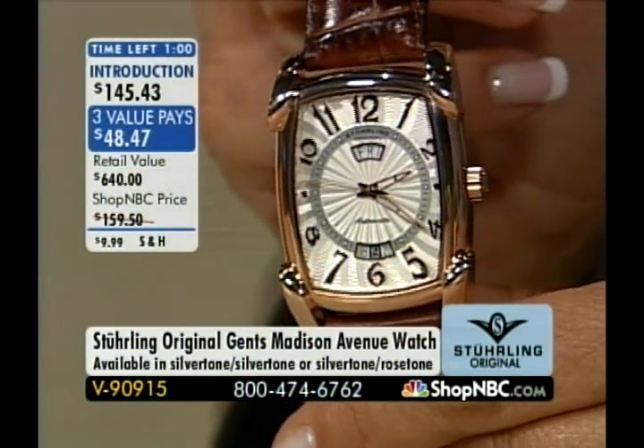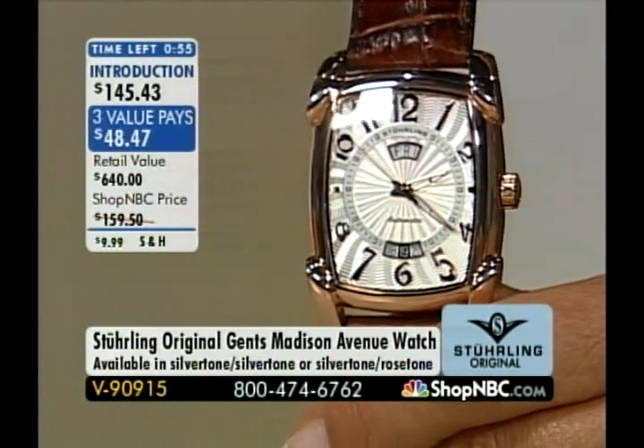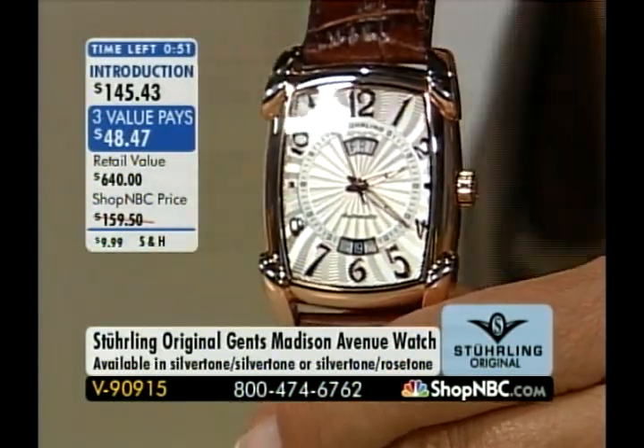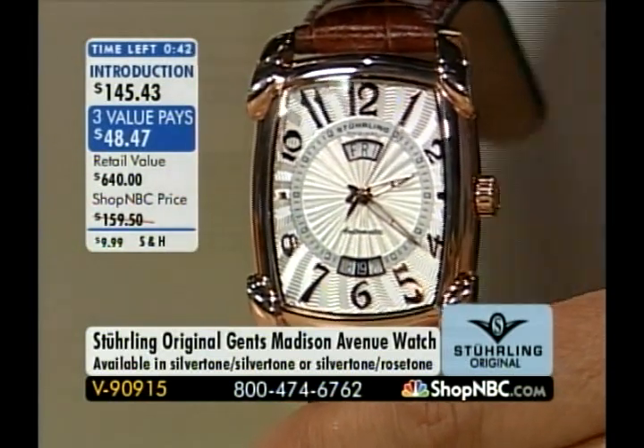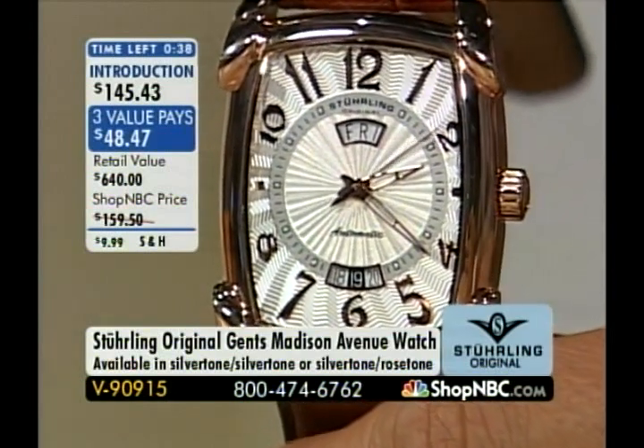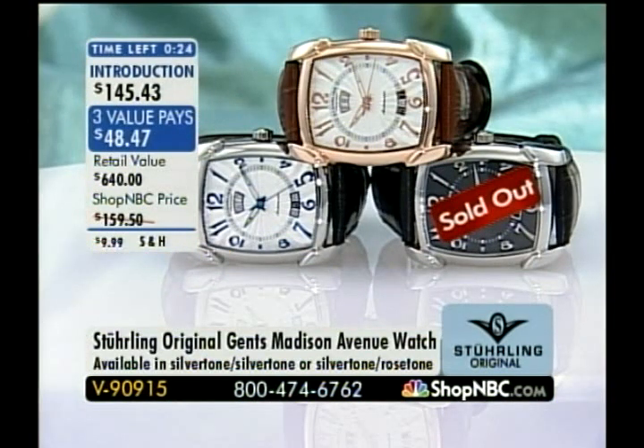Looking at the Madison Avenue, dads — Father's Day is Sunday. Though we can't get this home to dad by Sunday, you could drop him an email or go to ShopNBC.com, print out a picture of the 90915, and put it in his Father's Day card. He'll get the picture on Father's Day and the watch next week — and you'll have three months, June, July, and August, to pay it off interest-free. At $48.47 a month, this is a great dad piece. Last call — the rose gold is just about sold out, a few more in silver tone. That's V90915.